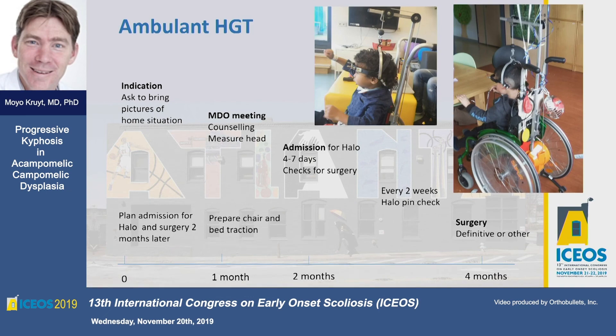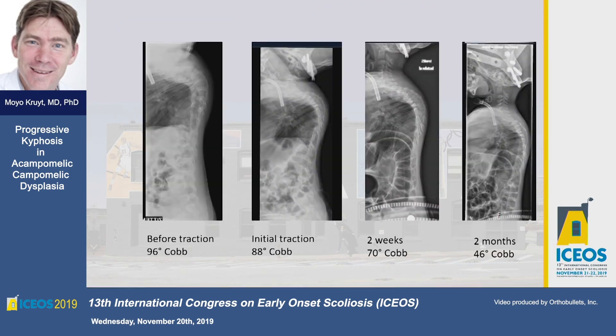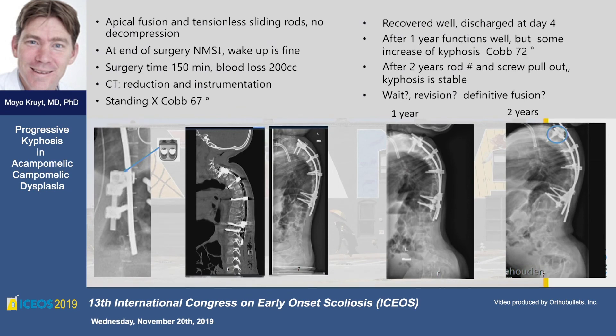I wanted to point out that you can combine your treatment with fusion and growth guidance at the same time, depending upon how you place your screws. That's what we did — but we did not use shell-and-screw constructs; more of a construct that was not fully blocked, allowing some guided growth.